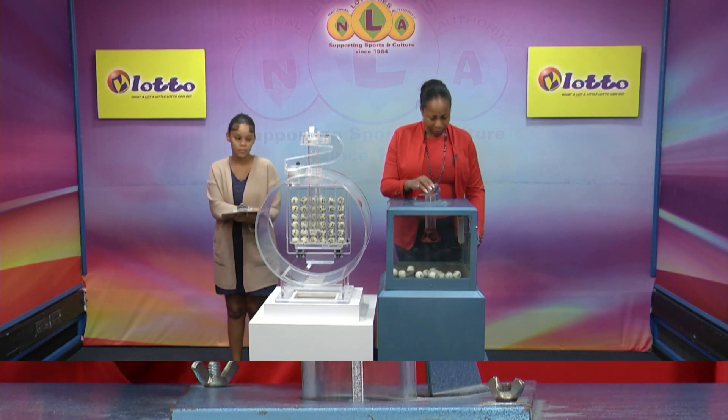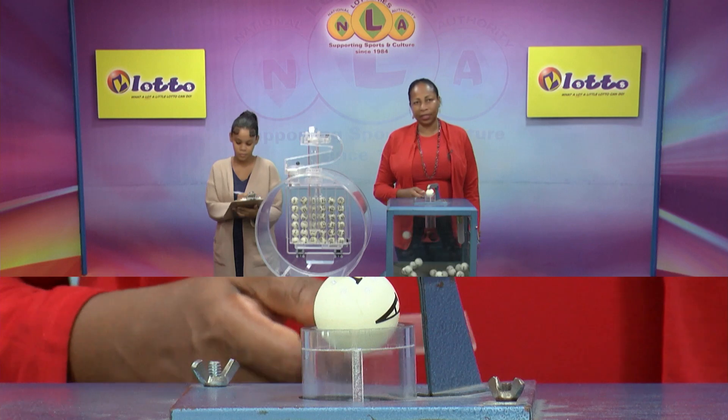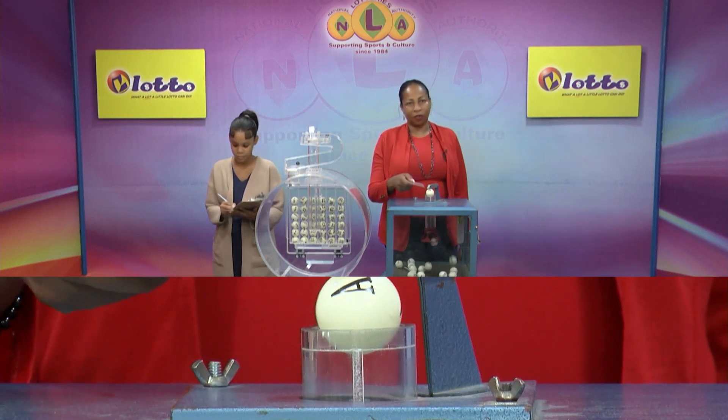Our first draw is for the free ticket letter. We have 15 balls from A to O in the mixing chamber. These balls are checked and verified by our auditor. Let's get the machine going. The free ticket letter is A. A is our free ticket letter.